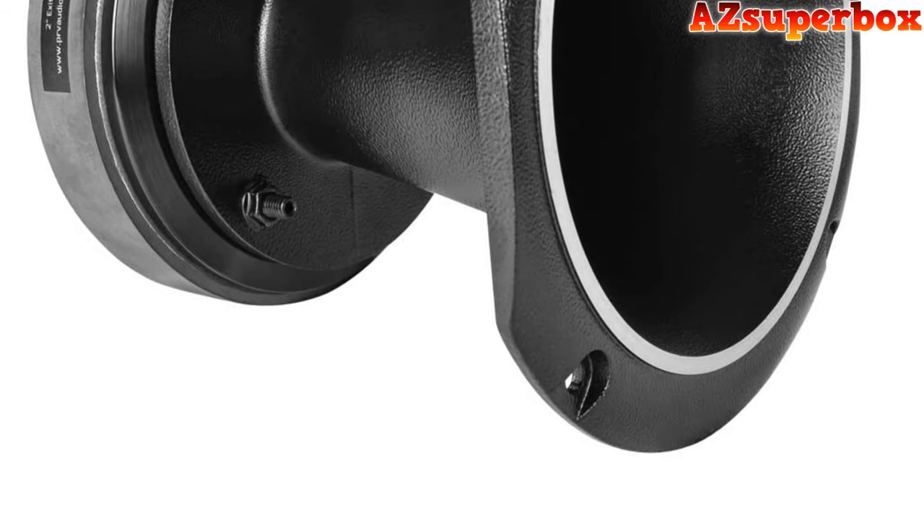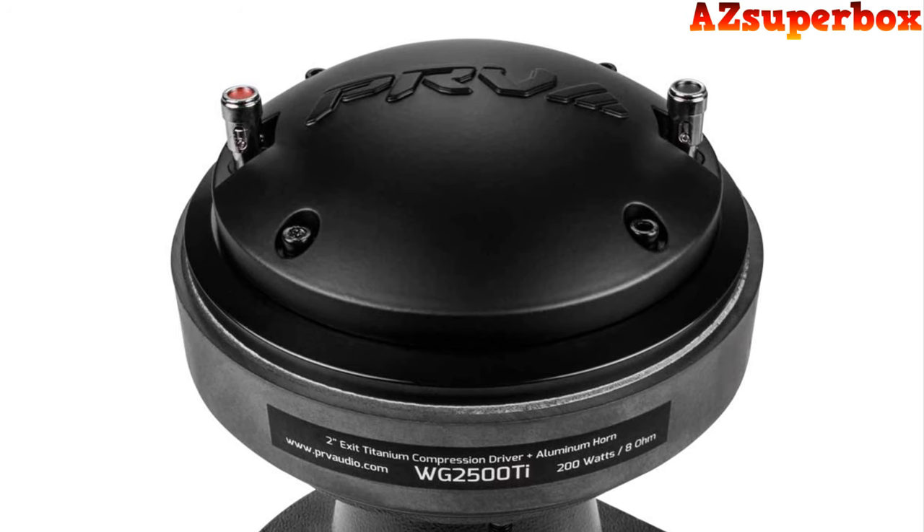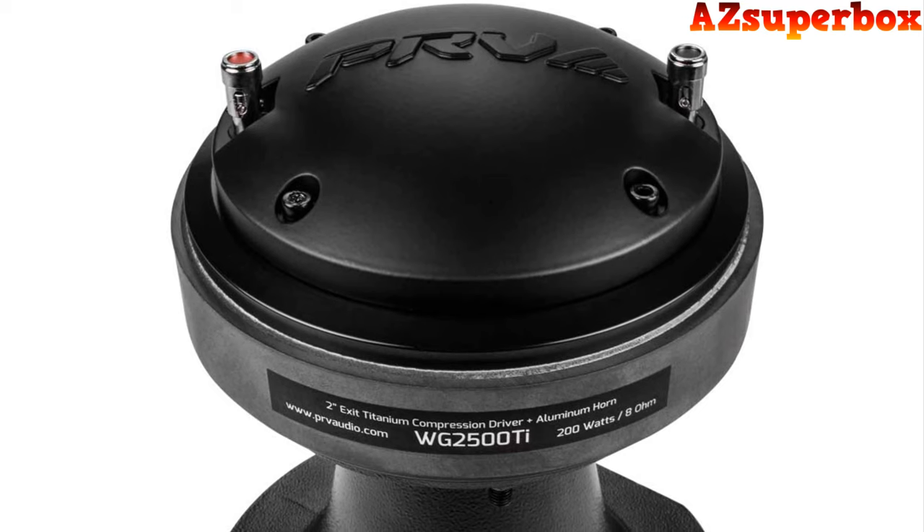We've carefully curated this list of the top 5 best horn tweeter speakers based on their sound quality, power handling, frequency response, sensitivity, and overall reputation in the industry.